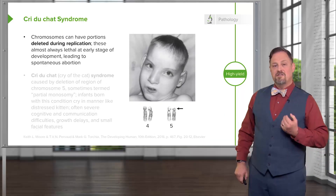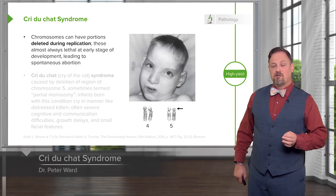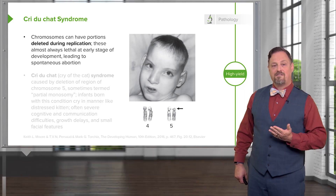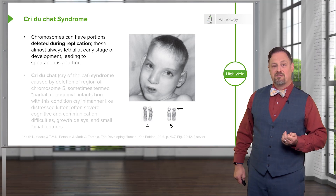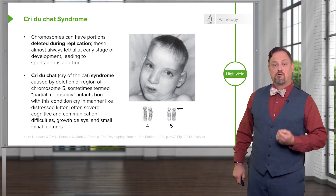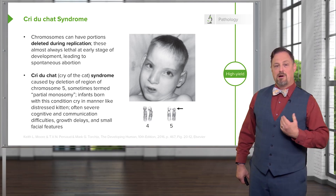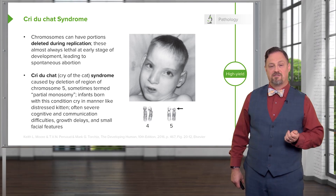In addition to non-disjunction during mitosis or meiosis, portions of chromosomes can also be damaged. They can be struck off or otherwise badly damaged or fragile, leading to spontaneous abortion and occasionally to a viable offspring. In the case of cri du chat, or cry of the cat syndrome, there's a deletion on chromosome five. This has sometimes been described as a partial monosomy because it leaves a single truly functional version of chromosome five.